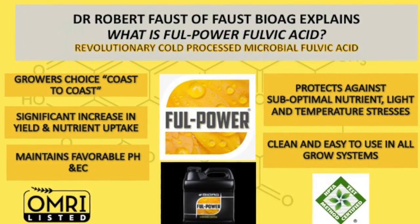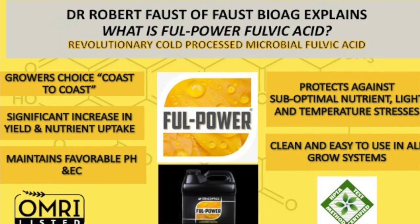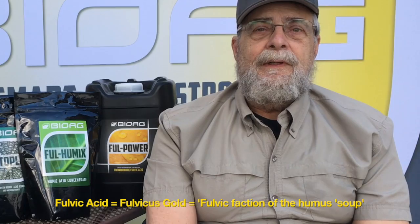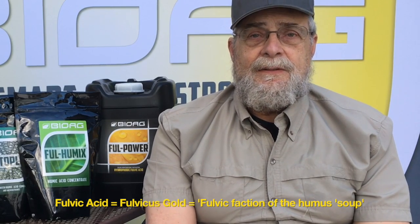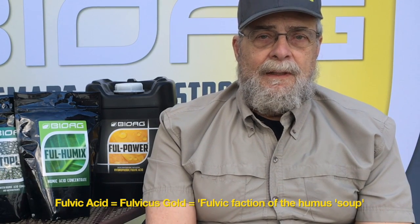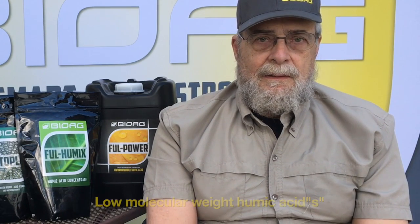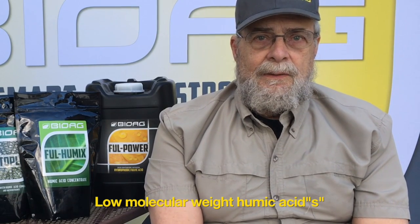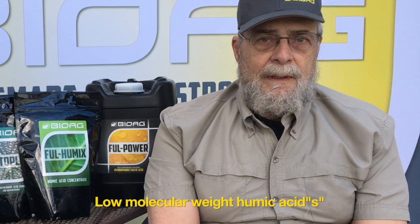Full power is defined as a fulvic acid — a term which just means gold-colored fulvic acid. It's defined as the acid-soluble fraction of humus, and we've all heard about humic acids. Fulvic acid is one of the humic acids. It happens to be the low molecular weight one and the only one that can actually be absorbed by cells, either by the root or through the leaf or foliage.